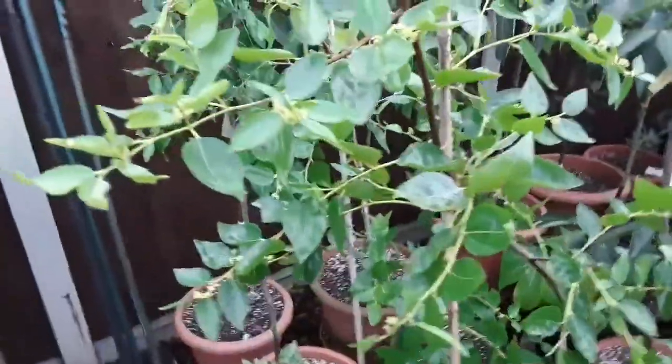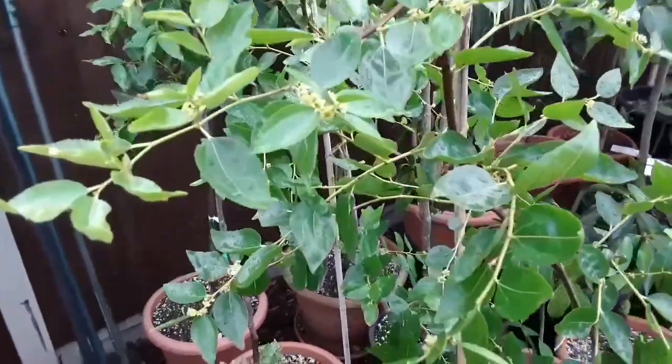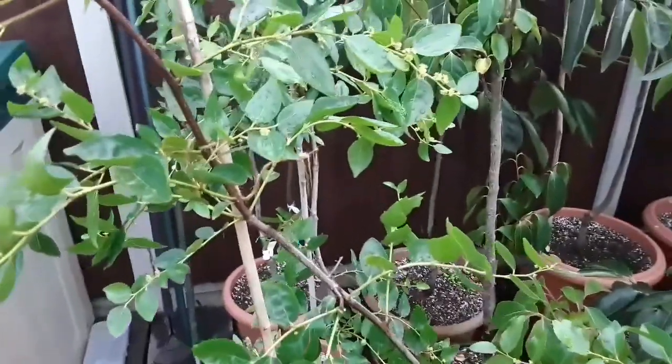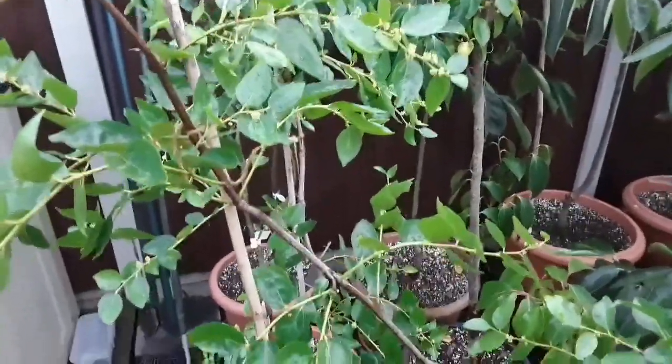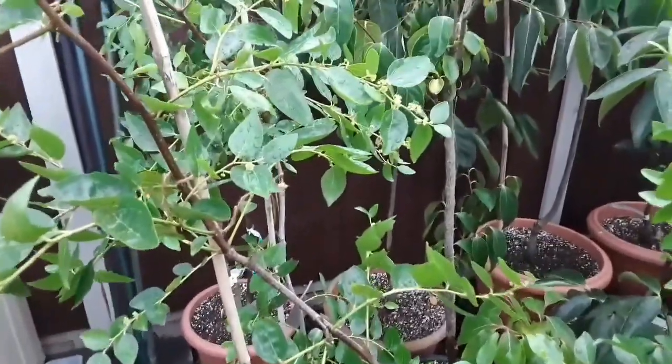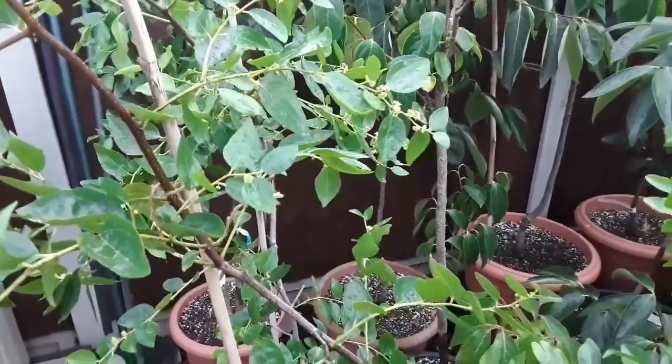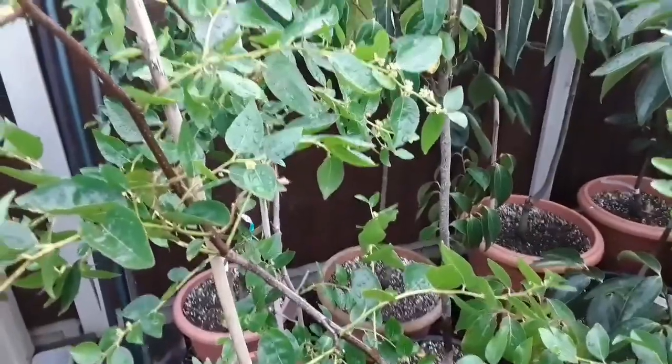Obviously the key is to find a way to get the fruits to set in June, so you'd actually get your fruits in September. Unfortunately we didn't have hot enough weather in June for these flowers to set, because they do very well in climates like California and Florida and warmer parts of the Far East.